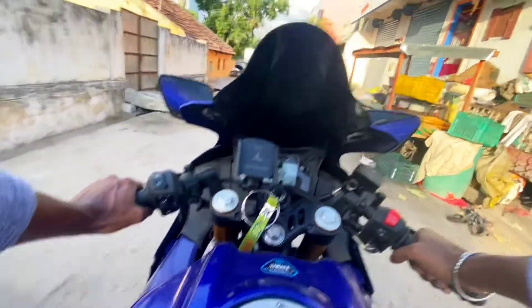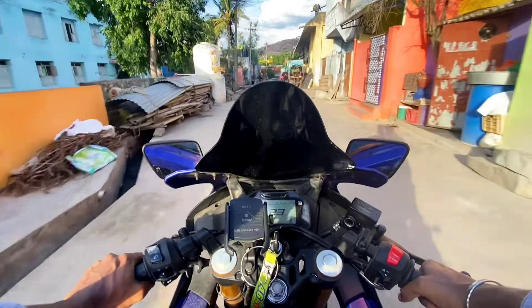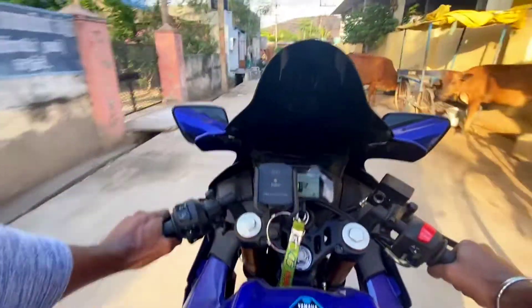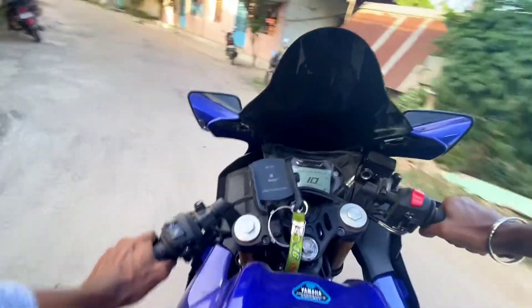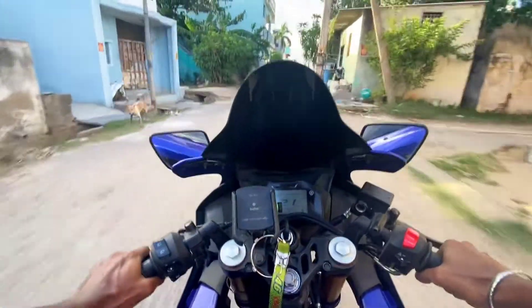We will check the specs on paper. Duke has a 199.5cc single cylinder 4-valve liquid-cooled engine. Duke's maximum power is 25.83 PS at 10,000 rpm and 19.5 Nm at 8,000 rpm.